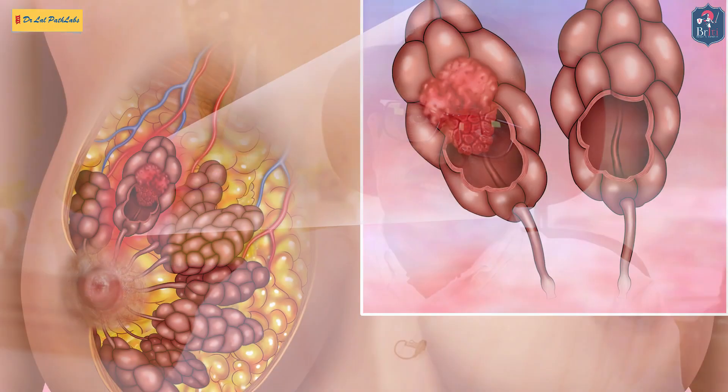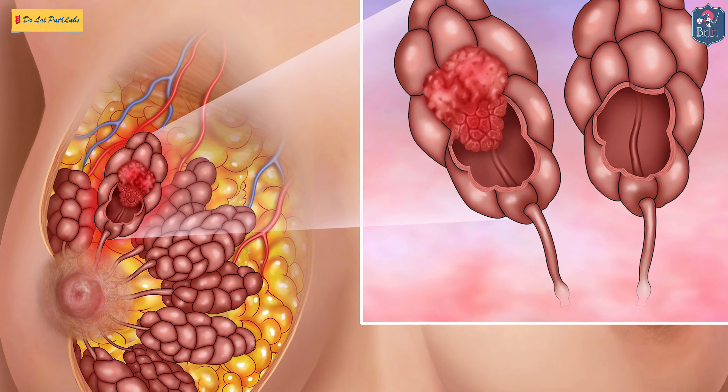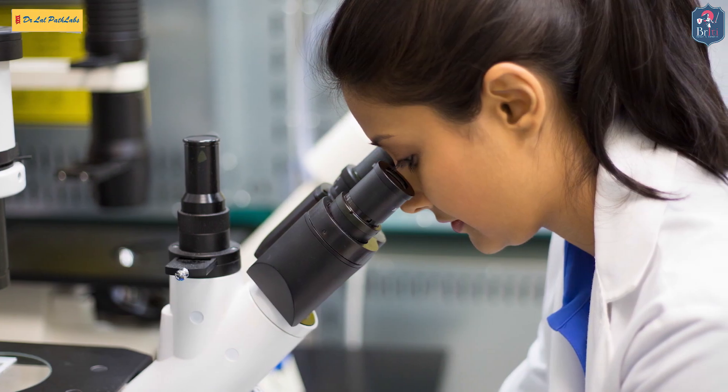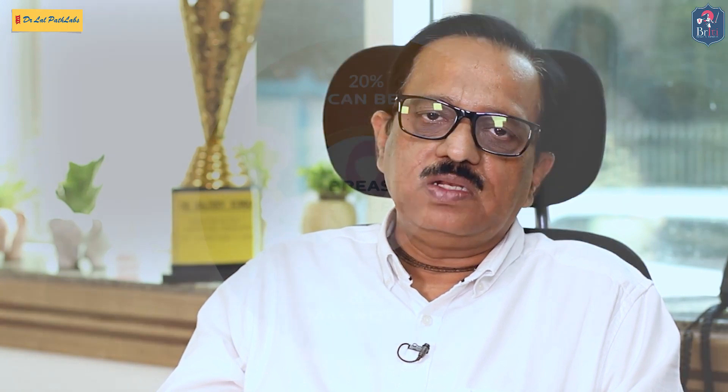How does this cancer appear in our body? The most common presentation is that of a lump — a breast lump. It starts with a very small lump and gradually increases in size. A painless lump is more dangerous than a painful lump, so all painless lumps should undergo investigations to find out whether they are malignant or not. The whole idea of doing investigation is to rule out malignancy.